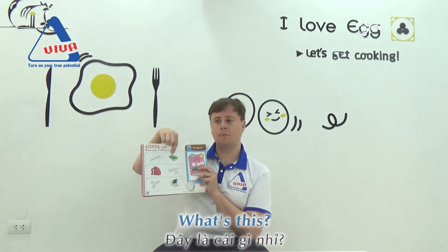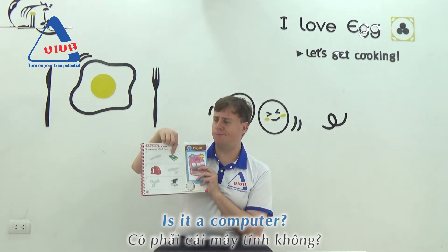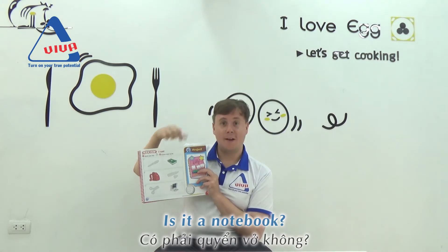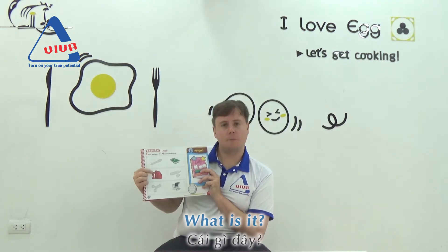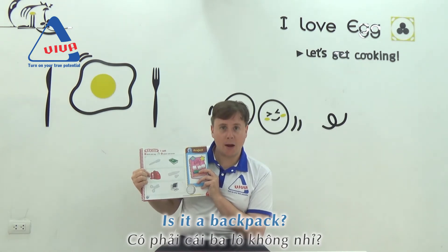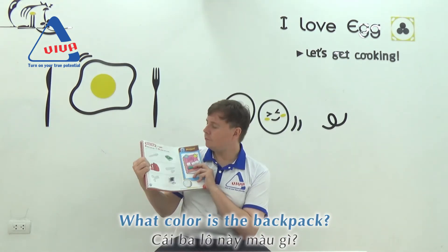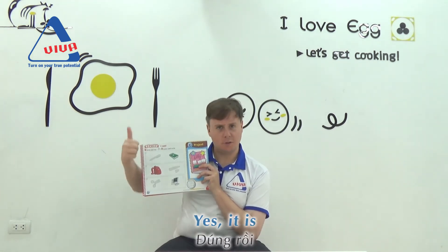What's this? Is this a computer? No, it isn't. Is it a notebook? Yes, it is. What's this? What is it? Is it a backpack? Yes, it is. What colour is the backpack? It's red? Yes, it is. Good job.